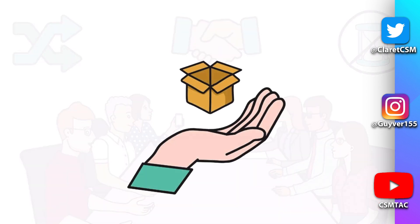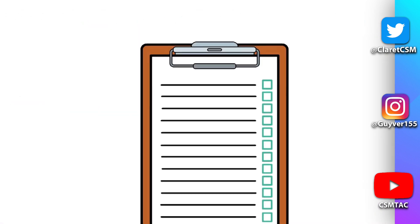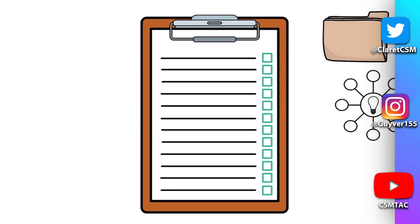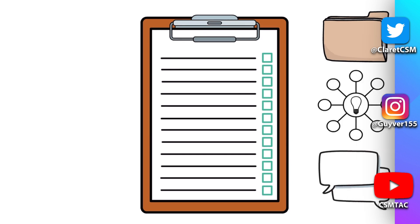The next step of the process is to generate potential options through research, mind mapping, and discussion, remembering that most decisions require a choice between several options to be effective.